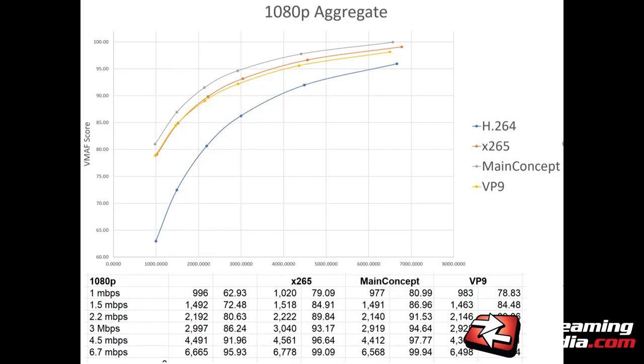The overall 1080p average: H.264, MainConcept, X.265, and VP9 — the top ends are really, really close: 79.09, 80.99. There's just not a lot of difference in VMAF score at those levels. VP9 doesn't represent a just noticeable difference gap — you probably wouldn't notice it — but it's clearly behind. H.264 at the low end is lagging significantly. The sweet spot would be somewhere between 3 and 4.5 megabits; MainConcept does pretty well there at 94.64 compared to 93.17 for X.265, but that's only one-third of a just noticeable difference — nobody's going to see that difference. VP9 is in pretty close to the same range — about half a JND.